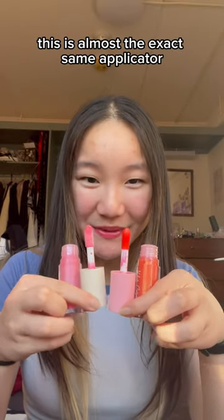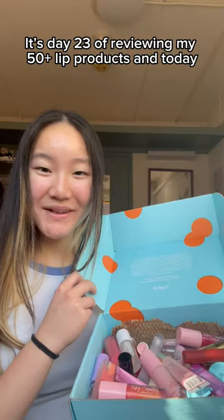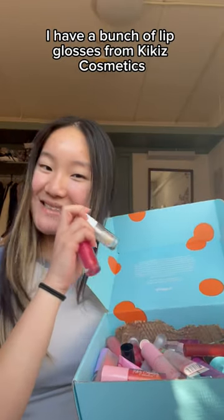Don't these look really similar to you? This is almost the exact same applicator on the Summer Fridays and the Kiki's Cosmetics. It's day 23 of reviewing my 50 plus lip products and today I have a bunch of lip glosses from Kiki's Cosmetics.